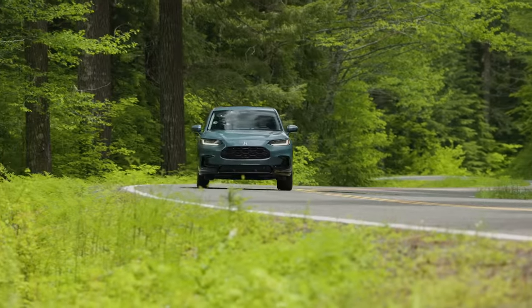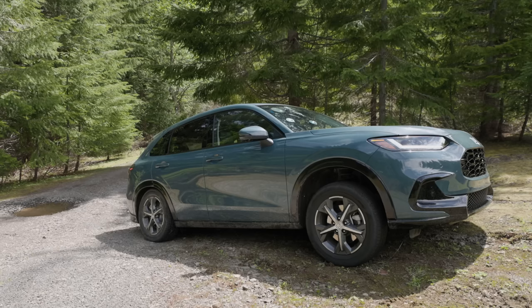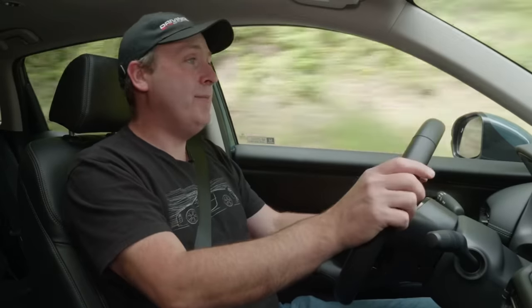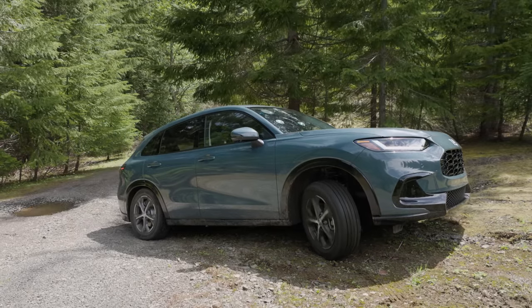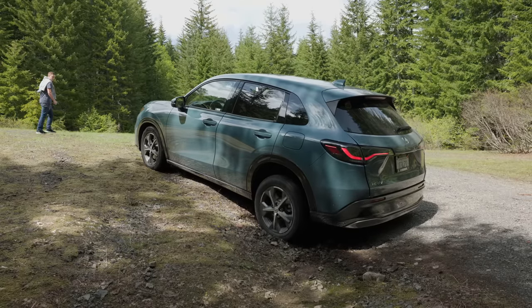We'll try hill descent control in a future video. Individual wheel braking was visible during the ditch test — you could see it trying to shift power, but it just didn't have enough to climb out of the hole without momentum. Most crossovers can't do that static uphill climb on their own power, and this one is no exception.